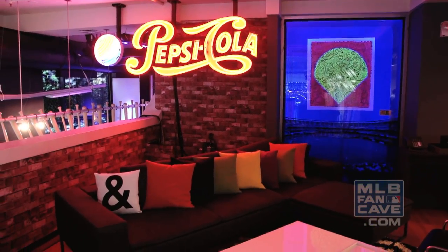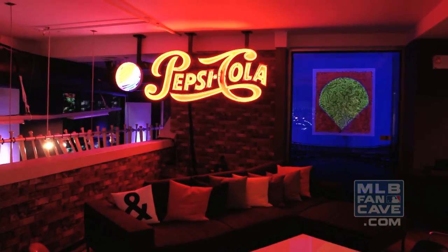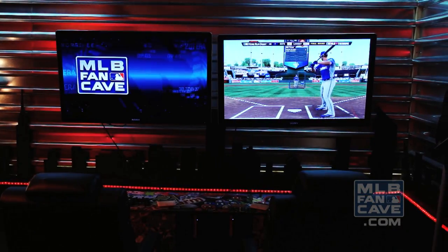What's going on guys? This is Ricardo. When the Cave Monster releases its grip on us cave dwellers, we actually like to come up into the VIP area known as the Pepsi Porch. On top of that, we have the State Forum Roof Deck, where MLB players and celebrities can go to bat for charity by participating in MLB The Show's Home Run Derby. With every home run hit, State Forum will donate $200 to charity. And that, my friends, is not too shabby.